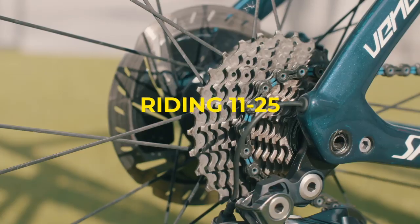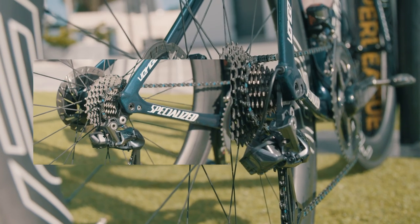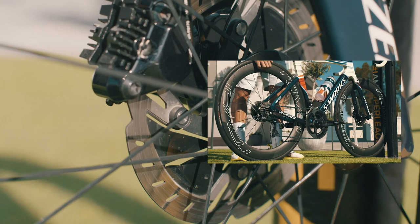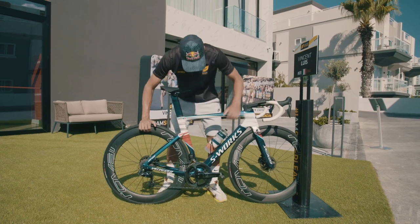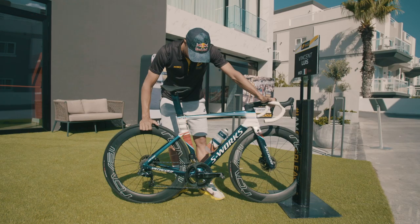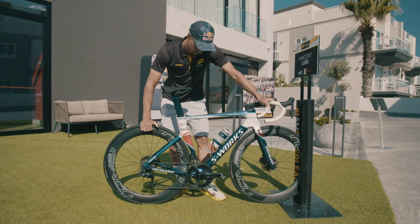Let's go on the cassette — riding 11-25 with electronic shifting from Shimano. Front chain rings, 53-39, so not compact. Mostly spending my time on the 53 during races, so not really a need for compact. 172.5 length for the crankset — pretty common. Specialized Powermeter inside, my favorite — really light and really accurate.